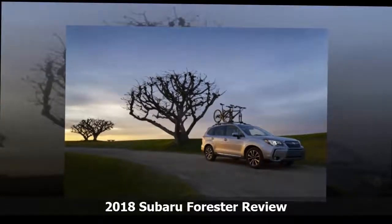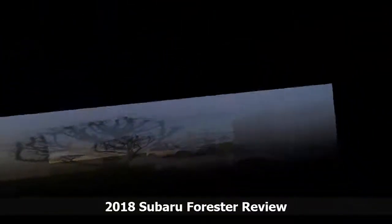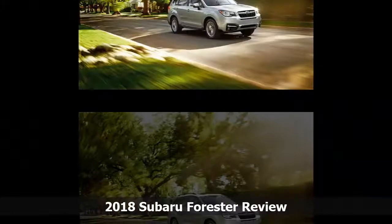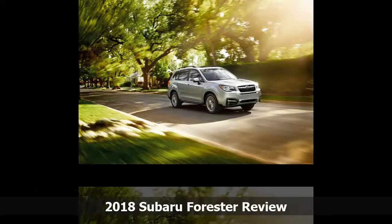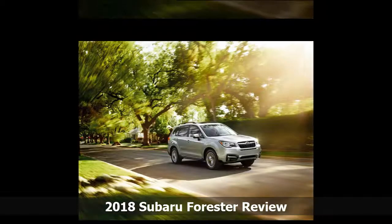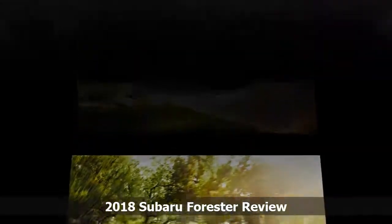This year it adds automatic headlights and automatic reverse braking as standard. For its excellent crash safety ratings, the Top Safety Pick+ designation, and the excellent and continually updated EyeSight system,